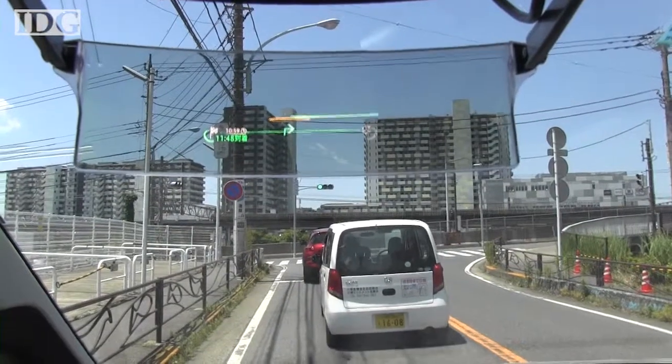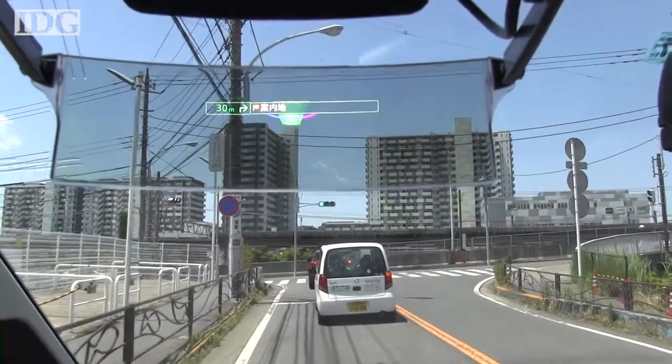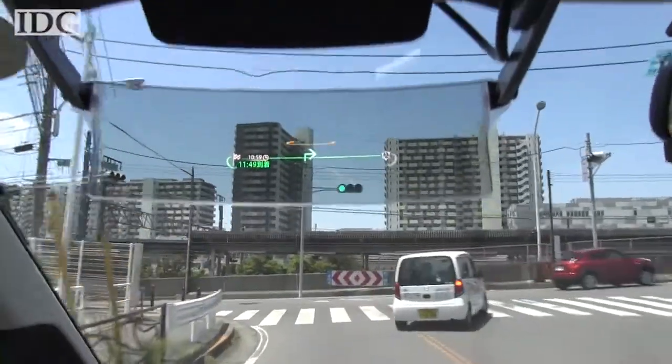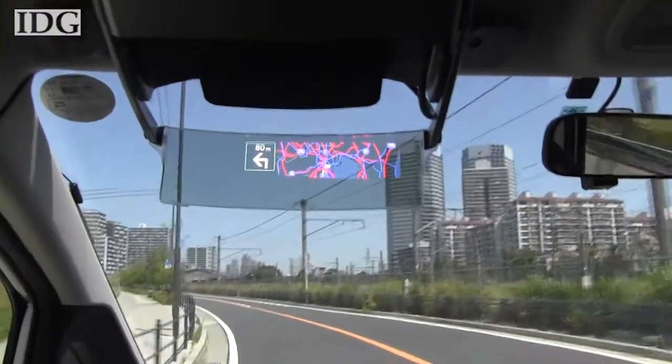The refresh rate is picked up by the video camera, but to the naked eye it is only a slight flicker. The display can show instructions that hover over the road, or an overhead map of the area.